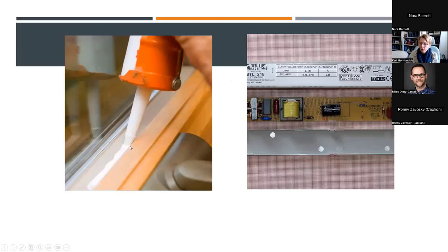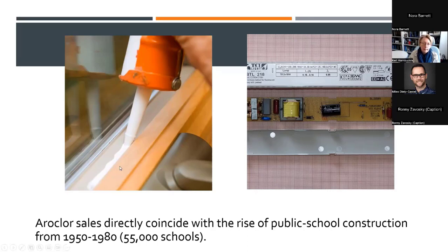PCBs are in schools because they were purposefully added to caulking and also used in fluorescent light ballasts — almost every fluorescent light ballast produced until the late 1970s had PCBs in the capacitors. If a fluorescent light doesn't say 'PCB-free' and it's old, it has PCBs. Unfortunately, the sales of aeroclors for these uses directly coincide with the rise of public school construction during the post-war baby boom between 1950 and 1980, so more than 50,000 schools are thus affected.